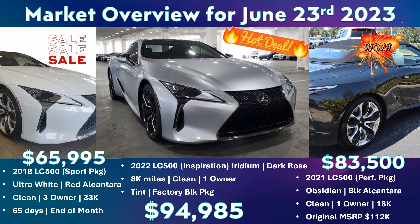Starting out, let's go all the way to the left and take a look at this 2018 LC500 sports package. This one's coming in ultra white with a red Alcantara interior and has the glass top. It's clean, three owner. I'm highlighting this one this week because it's got the low miles that we really like — 33,000 miles. For an 18, we've settled on 50,000 miles as our average, so anything under is below average. This one's nicely under average at 33,000 miles.